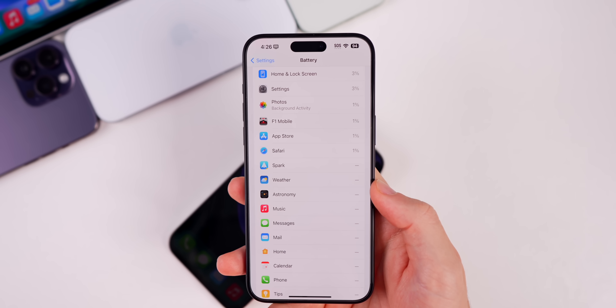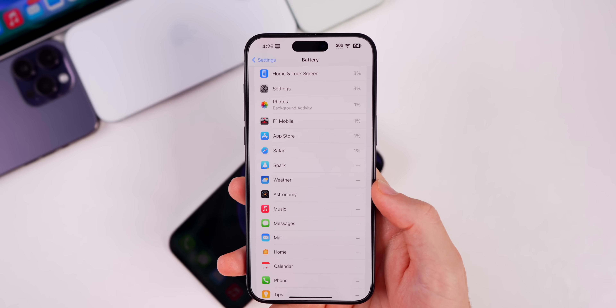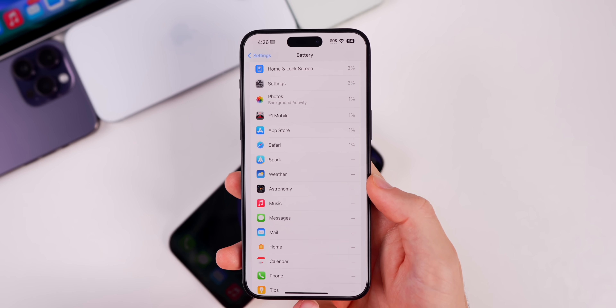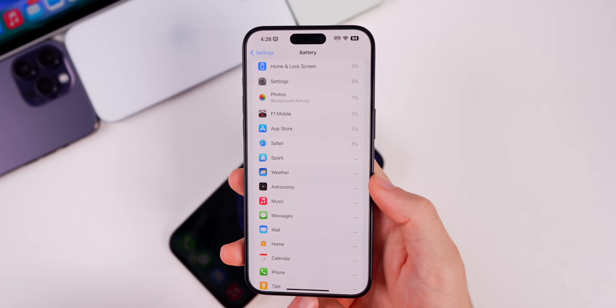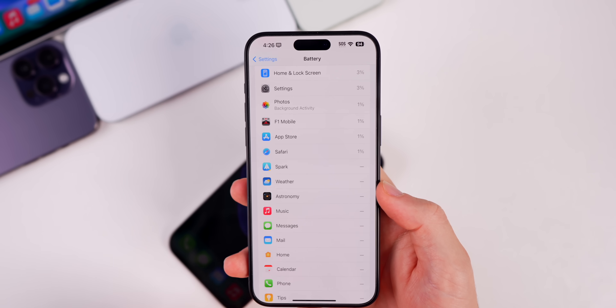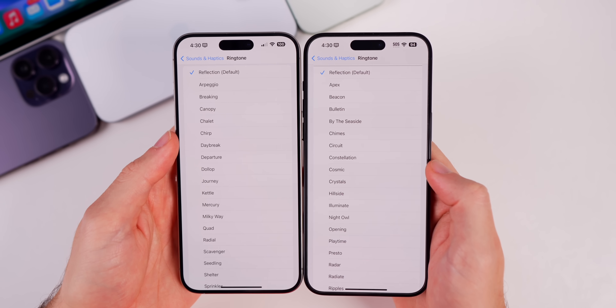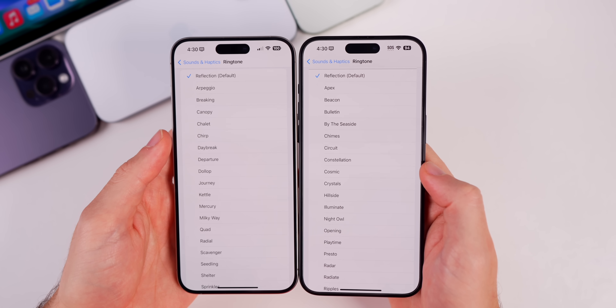In the battery settings there's a new section showing how long you were charging other things via the USB-C port. For example, if you charge your AirPods, it will show how much battery that specific task used up.